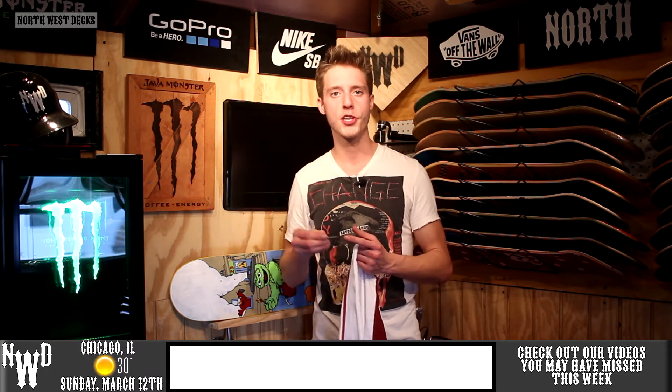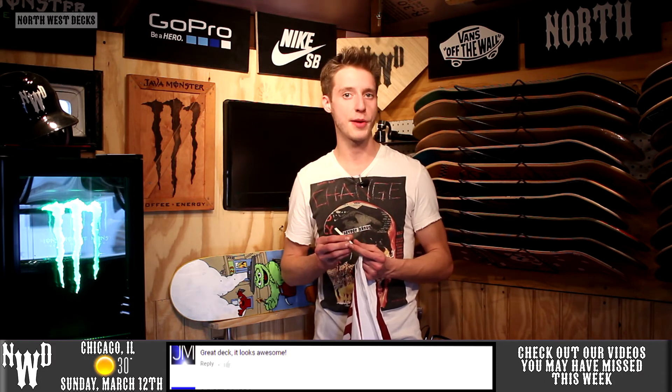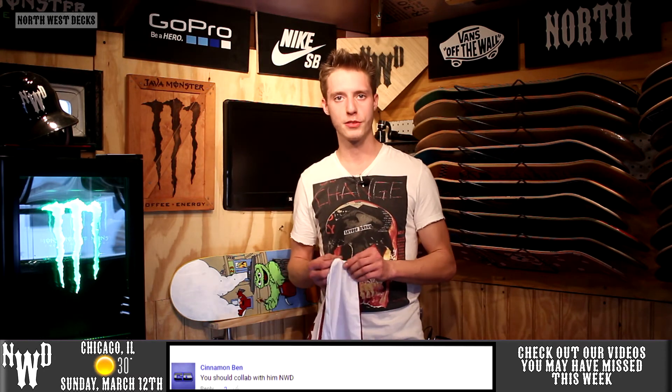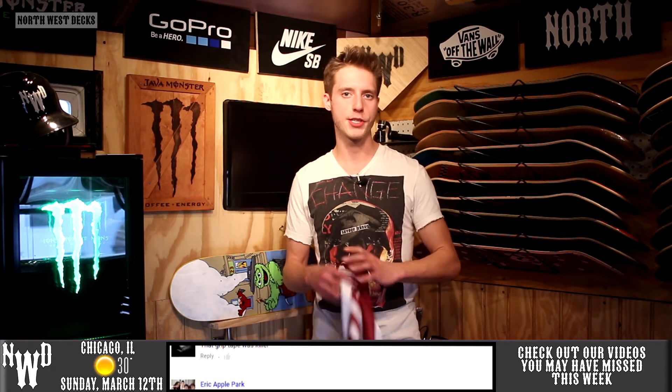The winner is The Fish Miser! You've won yourself a customized skateboard deck of your choice. Leave a comment down below and you'll have until Friday to redeem the skateboard. Just email us at northwestdeck@gmail.com and we will complete a graphic of your choice.